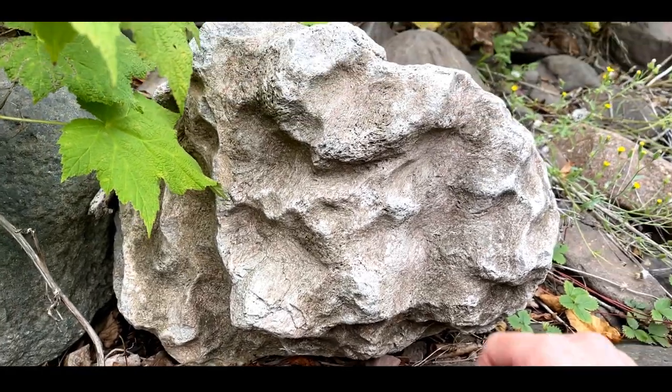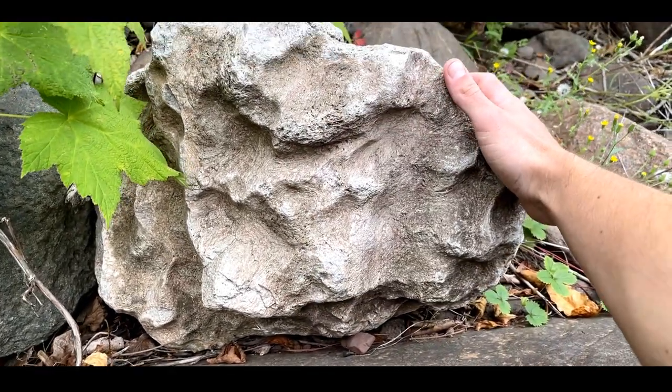Hey, what's up everybody, welcome back for another video. In today's adventure we are on a rock hunting rescue mission. We're back at the river where we recently scouted to see if it was a good spot for rock hunting, and on that adventure we found a giant mystery rock or fossil. I'm not exactly sure what it is but I've come back to get it. I'm really excited — let's go see if it's still here and see if we can get it out of here.